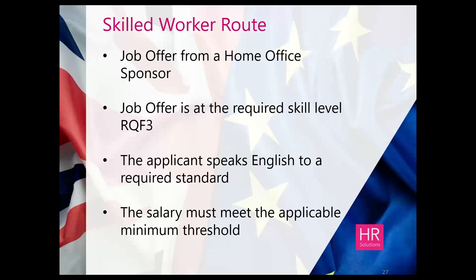To summarise the key headlines from the skilled worker route: the job offer must come from a Home Office sponsor; the job offer must be at the required skill level — RQF3, A-level or equivalent; the applicant must speak English to the required standard; and the salary must meet the applicable minimum threshold. These are the core aspects to the ability to bring somebody in through that route.